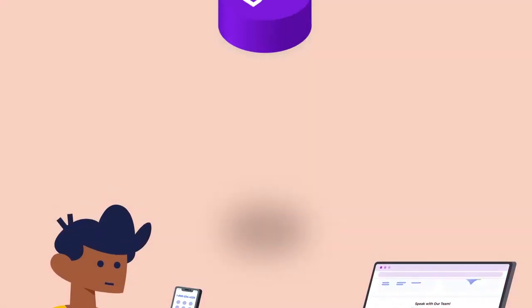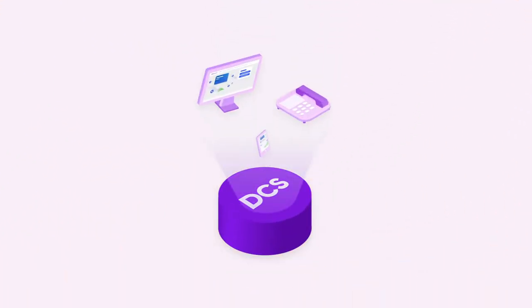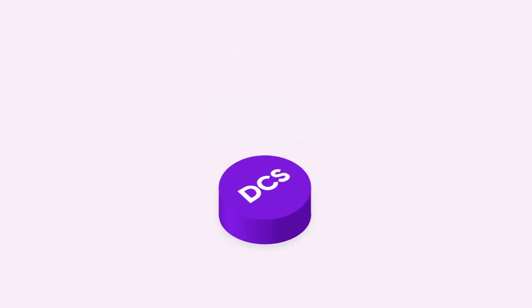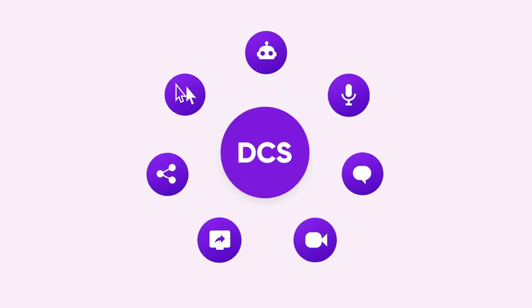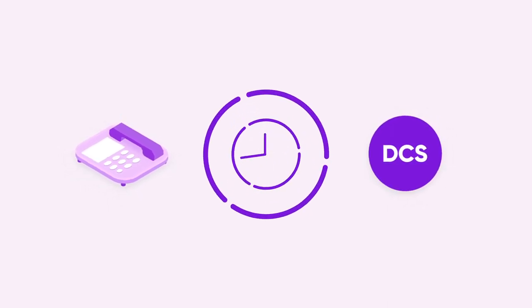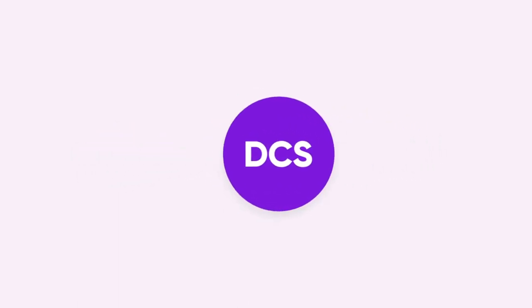This is where digital customer service, DCS, comes into play. DCS enables businesses to communicate with customers in the channels they choose and guide them along the way. But evolving a company from phone-centric to digital-centric is an iterative strategic process. Rome wasn't built in a day and neither is great digital customer service. For the best outcome, use a four-step phased approach.